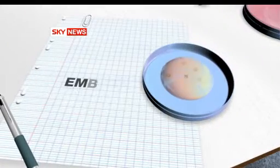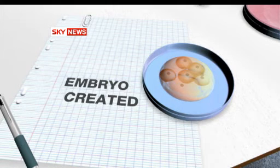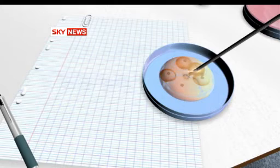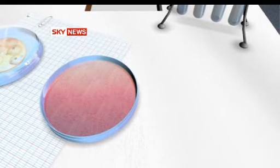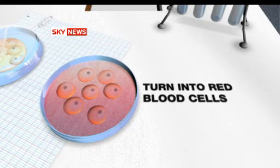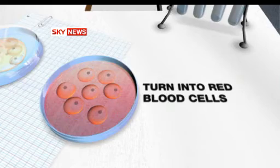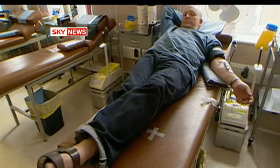This is how the scientists plan to make the blood. First, a human egg and sperm are mixed in the lab to create an embryo — the same process used in fertility treatments like IVF. At the six- to eight-day stage of development, it's possible to extract stem cells from the embryo. The stem cells are then placed in a liquid rich in nutrients that turns them into red blood cells. But each litre of blood contains five trillion cells, so scientists would have to make blood on a vast scale.